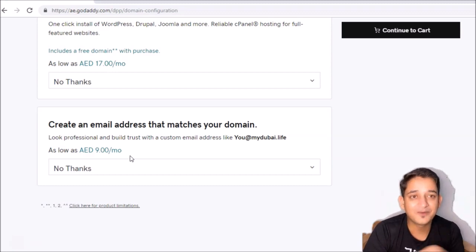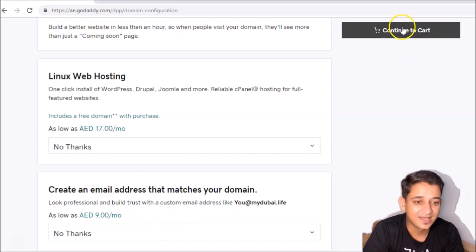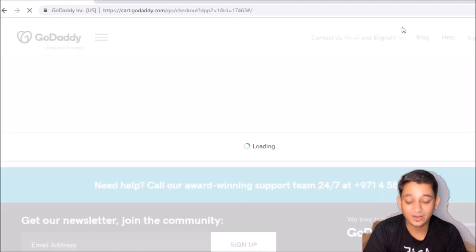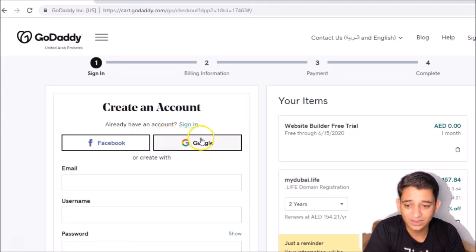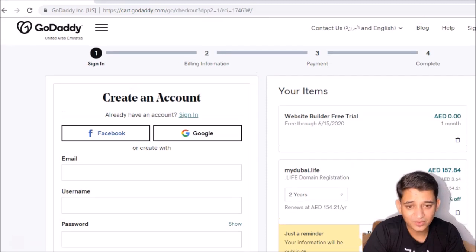You can get a professional email on your own domain for free — you can see that in my next video. Here we're going to choose 'no thanks' for all the add-ons and continue to the cart. It will ask for login details. If you don't have an account, you can make one quickly. You can either log in with Facebook or Google, or enter your email, username, and password to create the account.